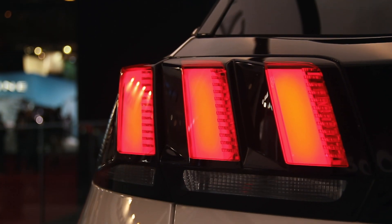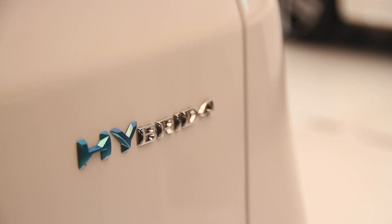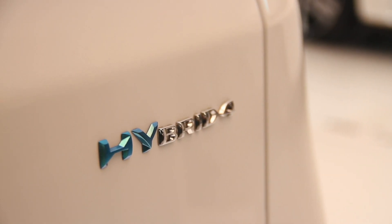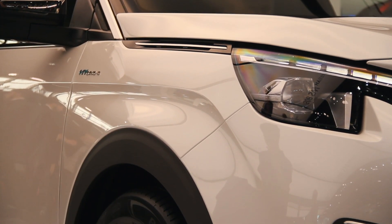The 3008, on the other hand, gets the beefier Hybrid 4 system. It has a 200bhp engine and two electric motors — one at the front and one at the back — so in total you have 300bhp, and it'll do 0-62mph in 6.5 seconds. This is the fastest Peugeot 3008 we have seen, and actually with that kind of performance, that's knocking on the door of the 308 GTI.